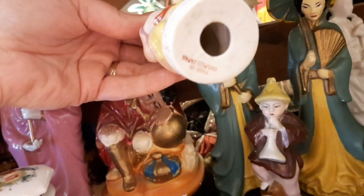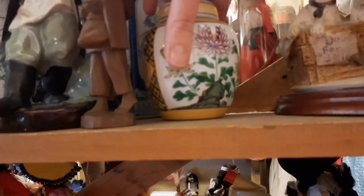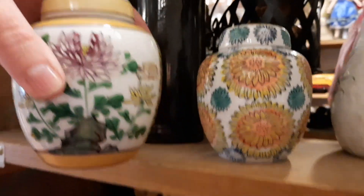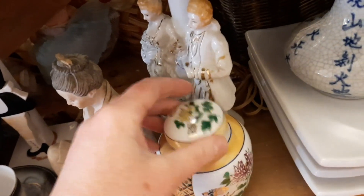And these were some made in Occupied Japan figurines. I'd like to thank a viewer — Kristen from Maryland — for sending me a little frog. Thank you so much for sending me the little Occupied Japan frog figurine that holds onto the side of your planter. I thought it was very nice of you to send that to me. I really appreciate it. So sweet.